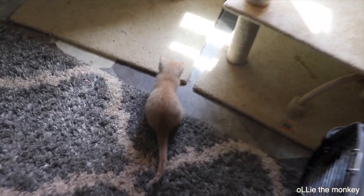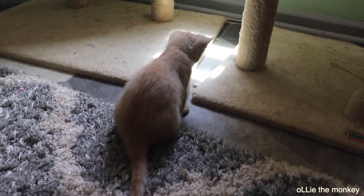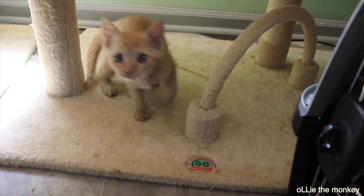Here is the kitten. Her name is Starlight and she was the only female of the litter. Ollie's on my back. She's not sure what to think of Ollie.